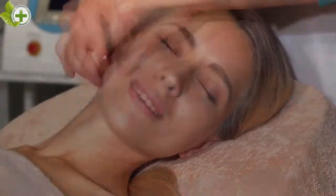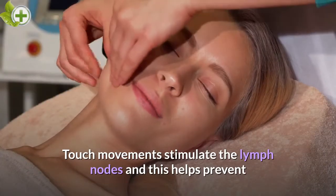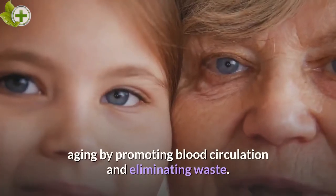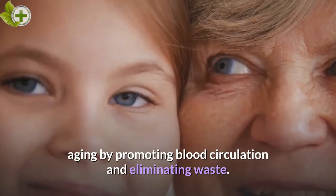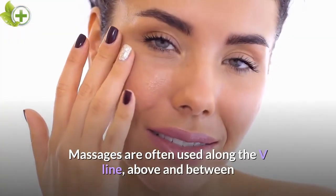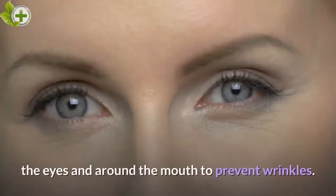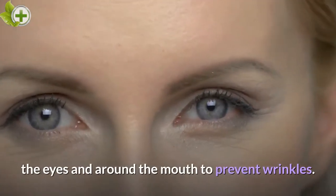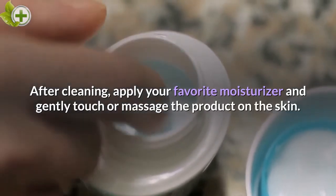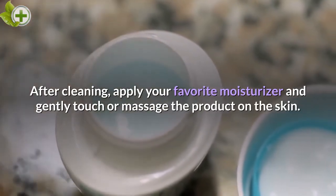Facial Massage. Touch movements stimulate the lymph nodes and this helps prevent aging by promoting blood circulation and eliminating waste. Massages are often used along the V-line, above and between the eyes and around the mouth to prevent wrinkles. After cleaning, apply your favorite moisturizer and gently touch or massage the product on the skin.